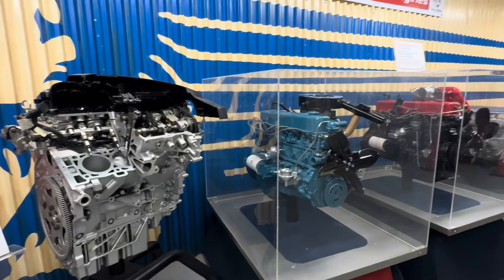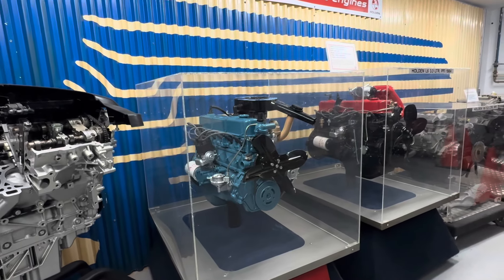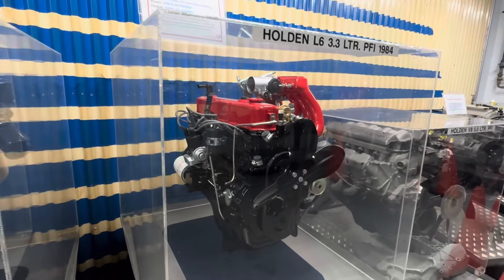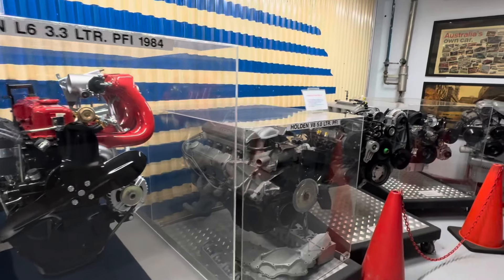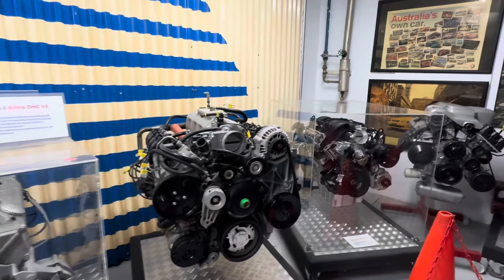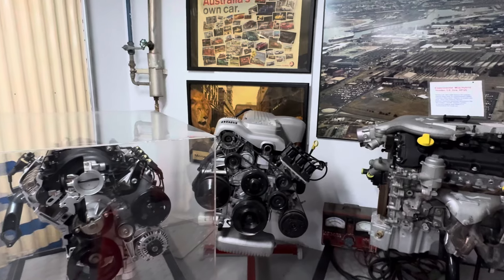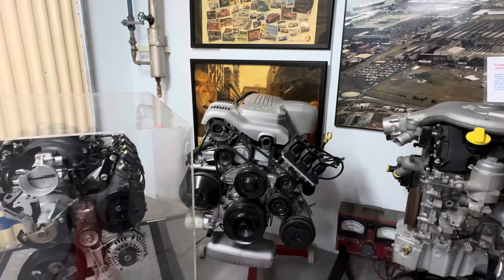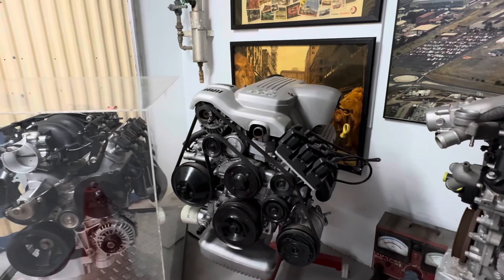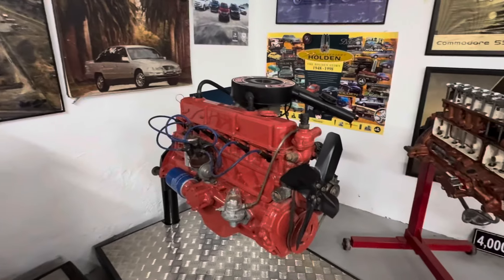Then they went off to the blue motor, and then all these other fancy ones. It looks like a Commodore motor — Commodore motor. It's another red motor.